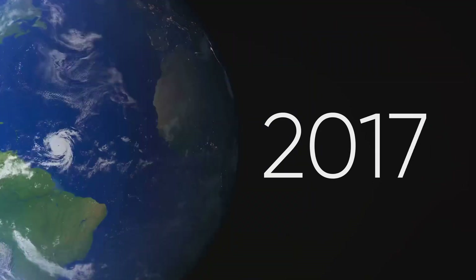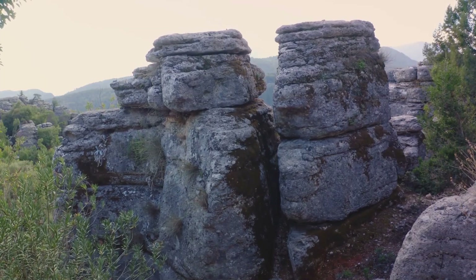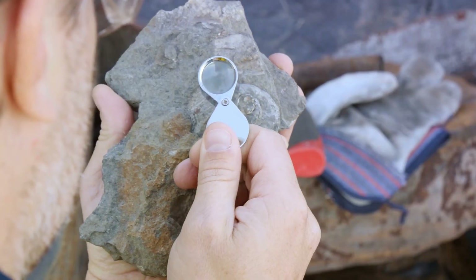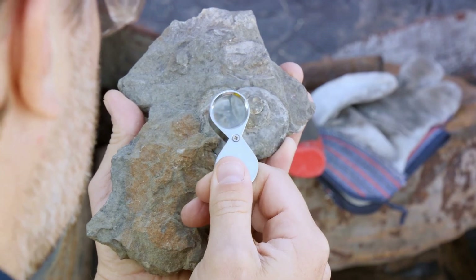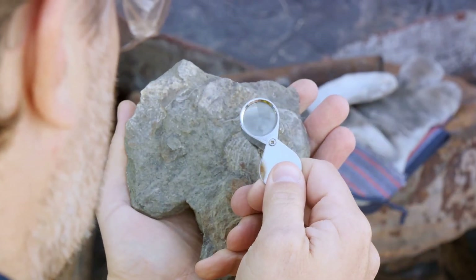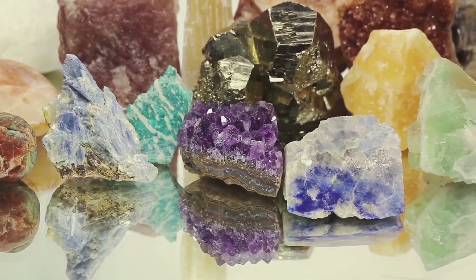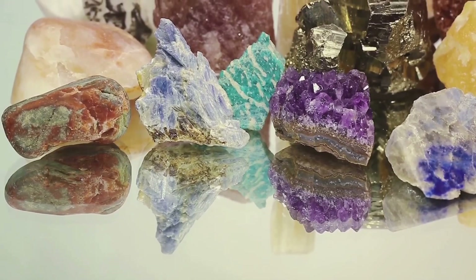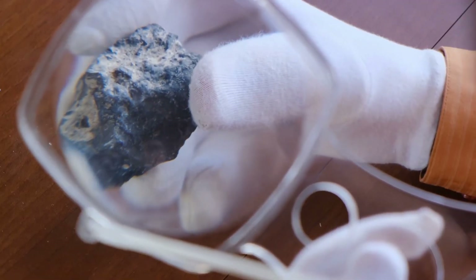Now, imagine the oldest rocks on Earth, some of which are found in the icy landscapes of Canada and Greenland. These ancient stones, with their intricate mineral compositions, have been analyzed using radiometric dating methods. The results: they're around 4 billion to 4.4 billion years old. These ancient rocks provide a window into our planet's distant past — a past that stretches back over an almost incomprehensible span of time. Each grain, each mineral in these rocks, holds a story of a world that existed long before humans walked the Earth. By studying these geological time capsules, we can piece together the history of our planet from its fiery birth to the present day. Indeed, rocks tell us a tale as old as time.